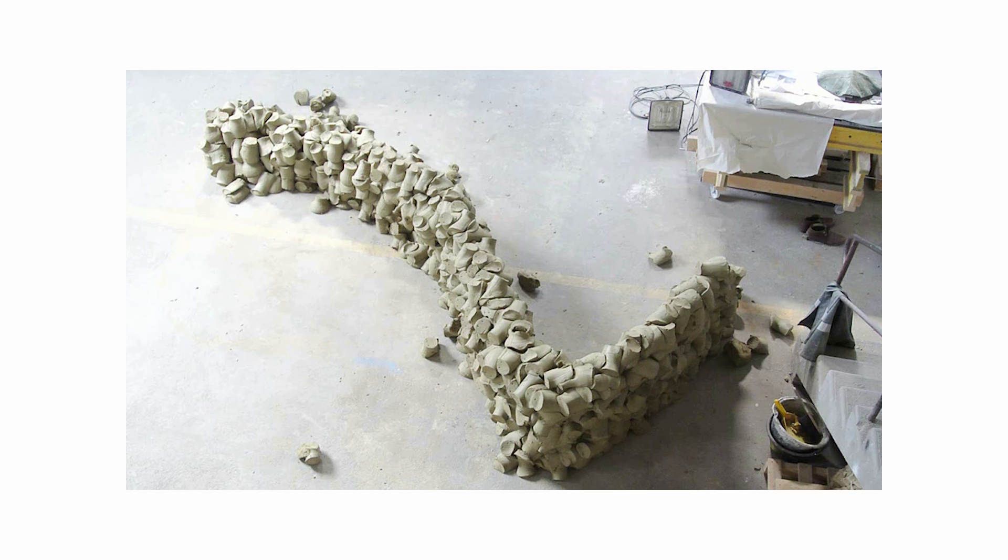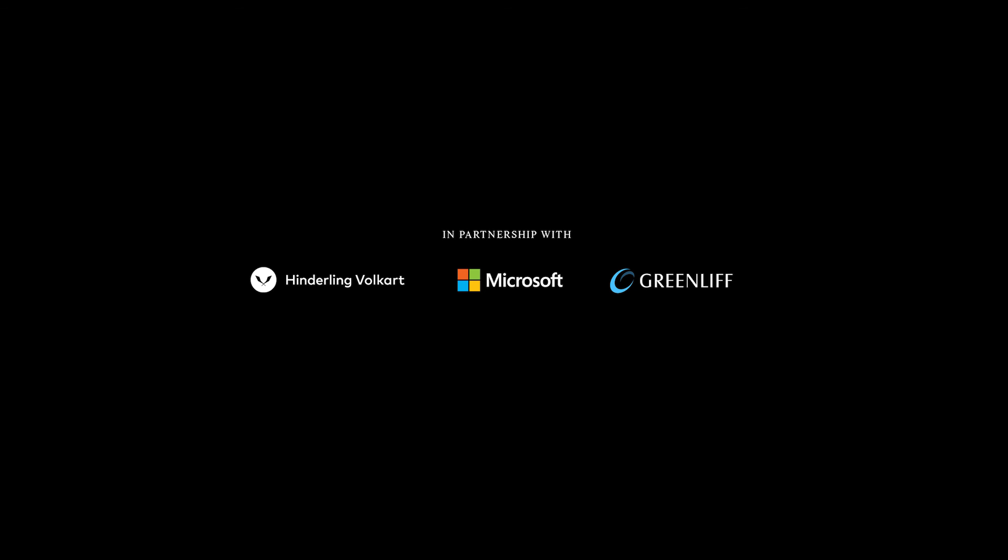So you haven't built anything with this yet, but you would like to at a certain point. It's very beautiful.